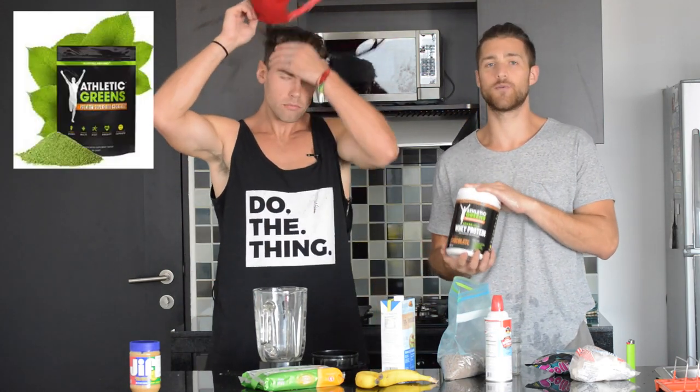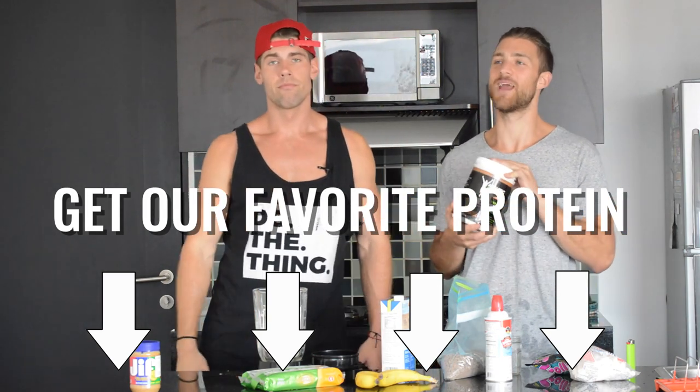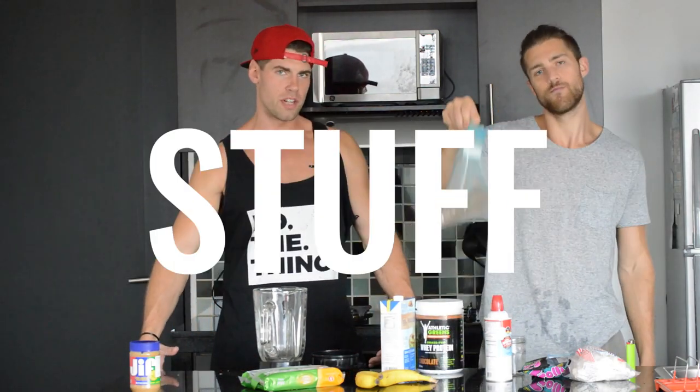In today's video, we are going to be using Athletic Greens whey protein. It is grass fed, it is chocolate, it is delicious, and it was made by Dan's grandmother — best of all. Brandon and I were like, what kind of protein shake do we want to eat today? What would be the most awesome after a workout? And we were like, a protein peanut butter shake with bananas and some more stuff.